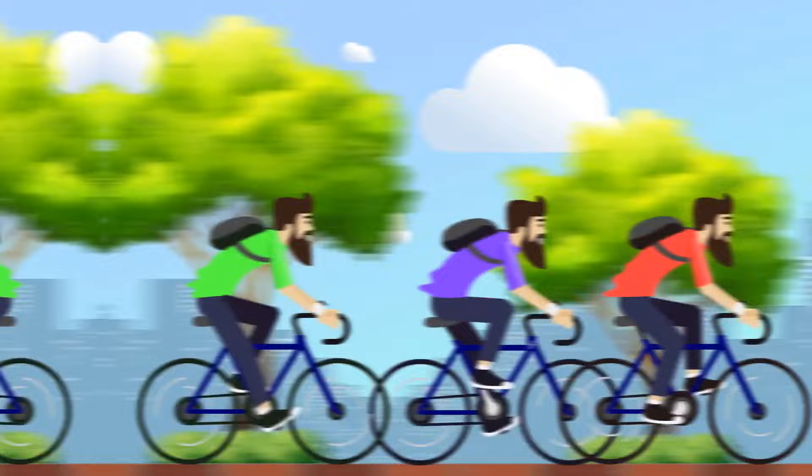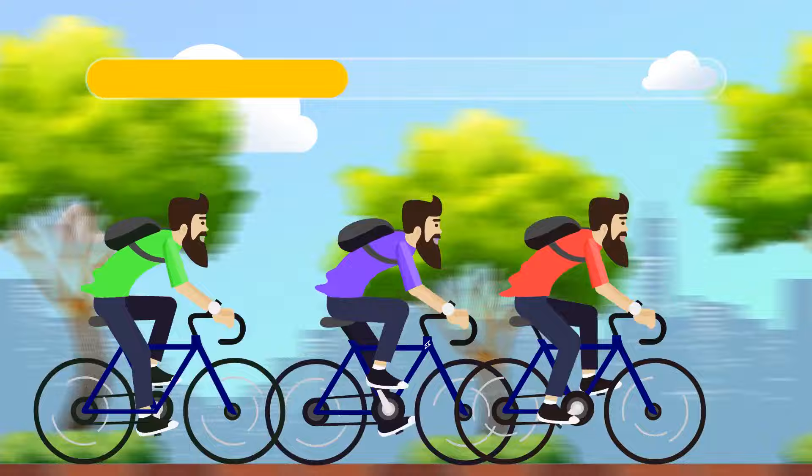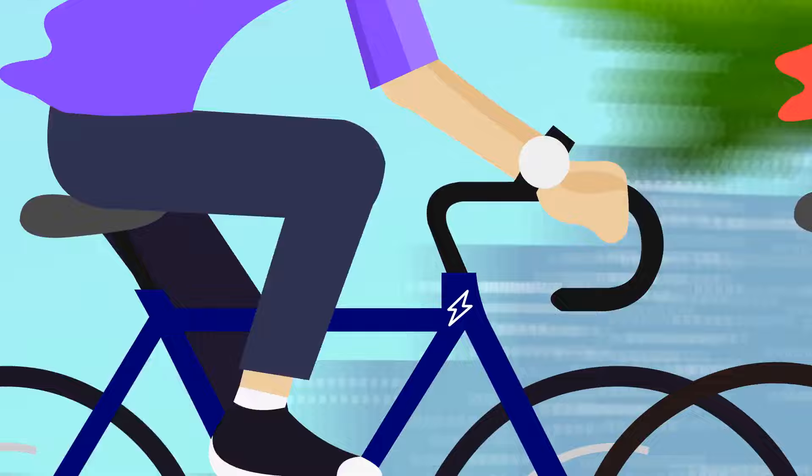Three best friends participate in a bicycle race, but one of them is cheating. Can you guess who? The person in the middle — she rides an electric bike.